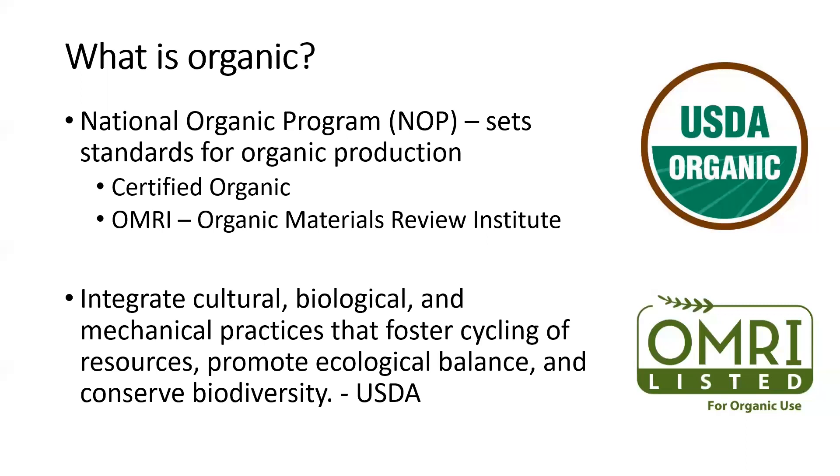You also see OMRI quite a bit — that's the Organic Materials Review Institute. They certify whether or not different products, such as fertilizers and pesticides, can be used in organic production. So if you're looking for an organic fertilizer or pesticide, you can go to the OMRI website and look to see what those different organic products are and if they're okay to be used in organic production.